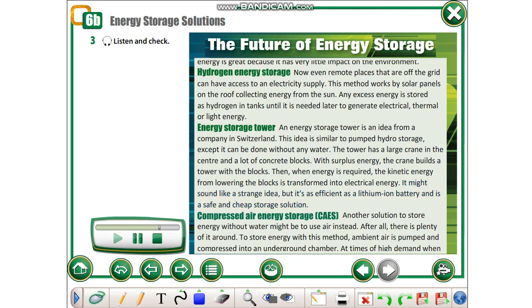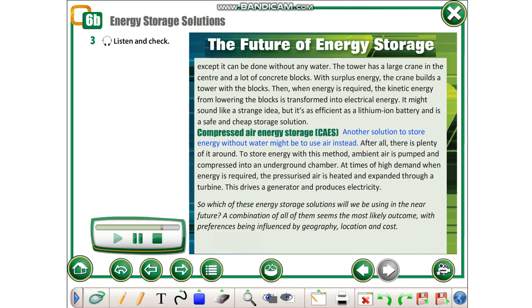Compressed Air Energy Storage. Another solution to store energy without water might be to use air instead. After all, there is plenty of it around. To store energy with this method, ambient air is pumped and compressed into an underground chamber. At times of high demand, when energy is required, the pressurized air is heated and expanded through a turbine.